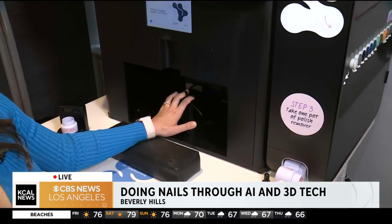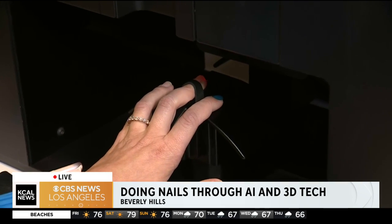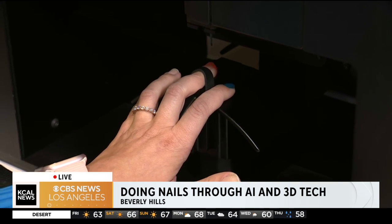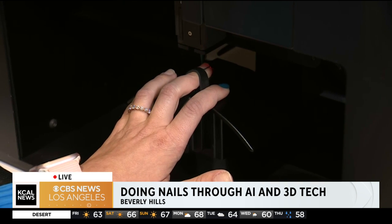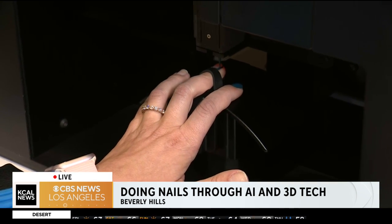Marcy and I talk about this all the time. It's about a minute a finger — a minute a finger. We just have so much going on outside of work and family and all this other stuff. If this can get it done in 10 minutes, I'm kind of on board with it. Getting my nails done is a chore. It is not a luxury.